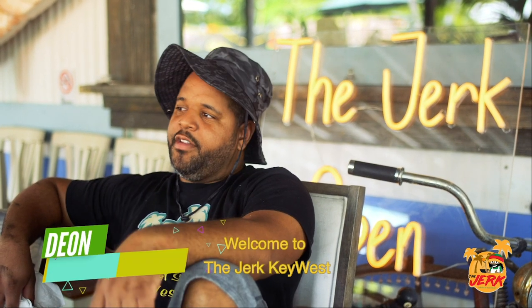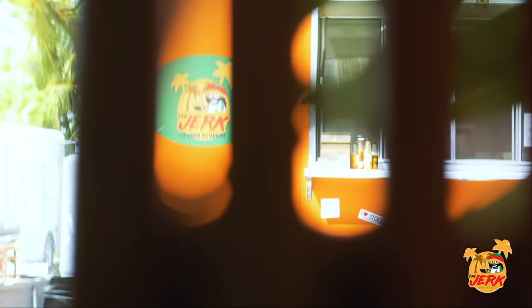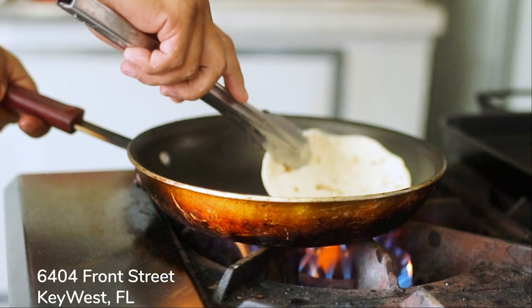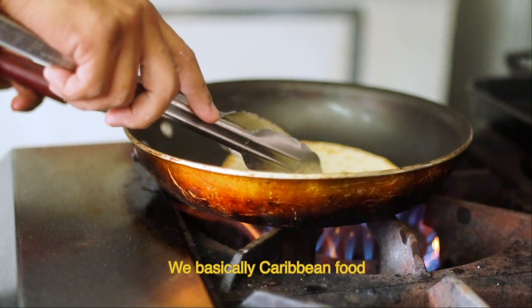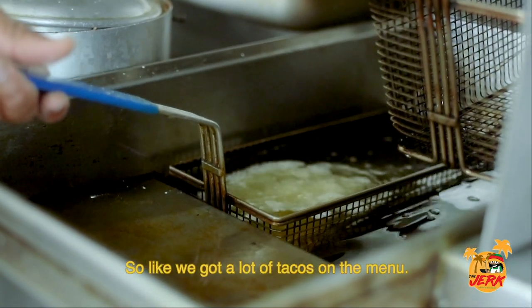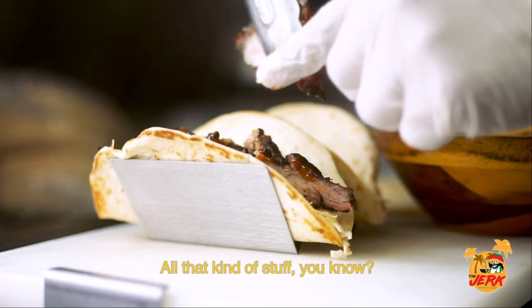Welcome to the Jerk Key West. My name is Dion Wong. We run a Caribbean food truck slash restaurant here in Stock Island in the Key West area. We're basically doing Caribbean food with a fusion twist. We've got a lot of tacos on the menu, traditional jerk chicken, pork, all that kind of stuff.